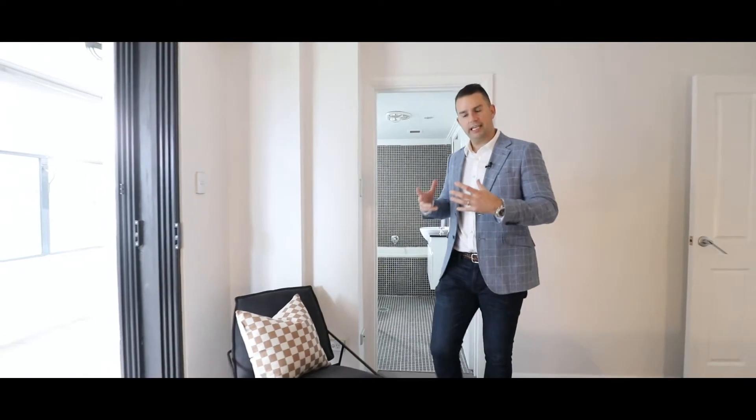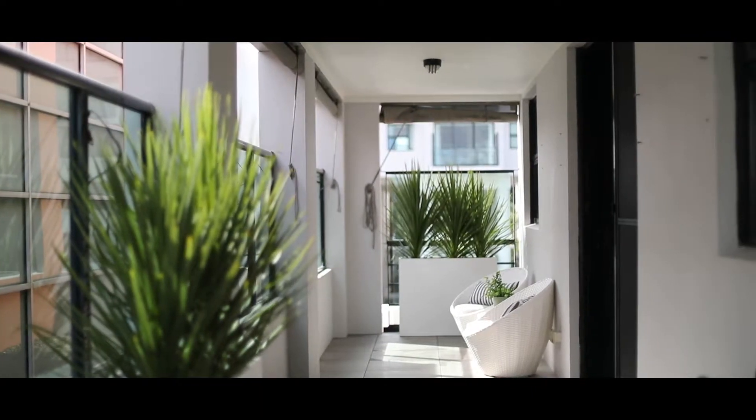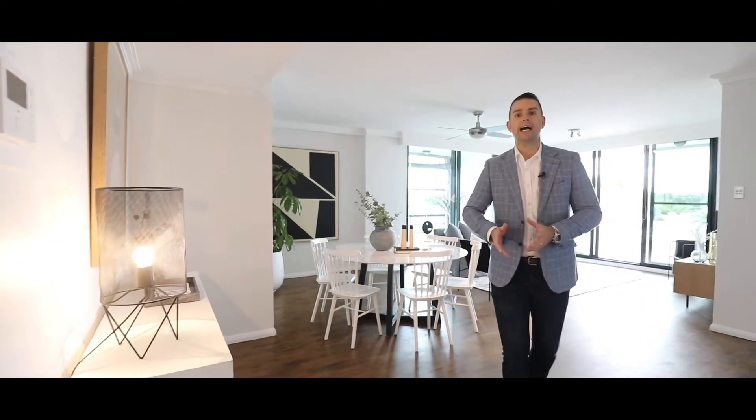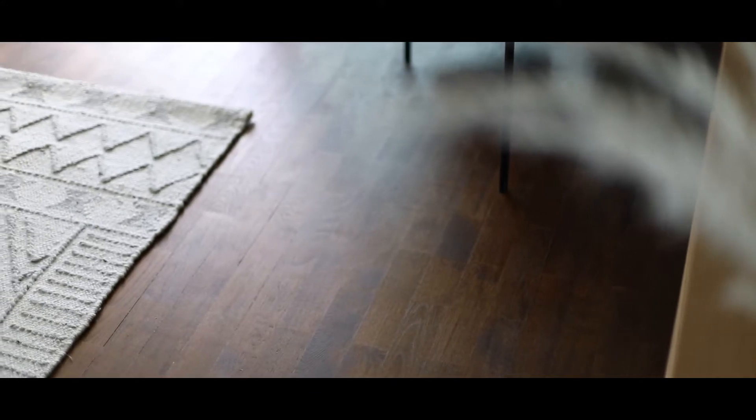The thing I really love about this apartment is the connection it has to the outdoor entertaining area. Here in the main living area, what grabs you the moment you step through the front door is the beautiful timber parquetry floors that carry right throughout.